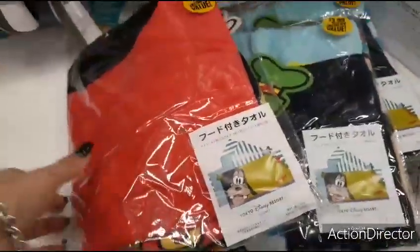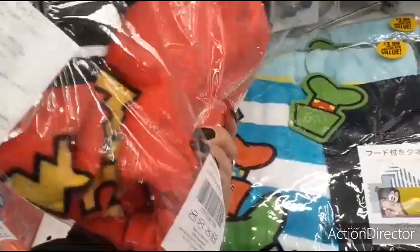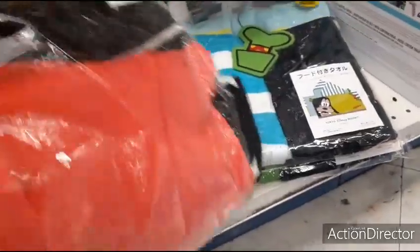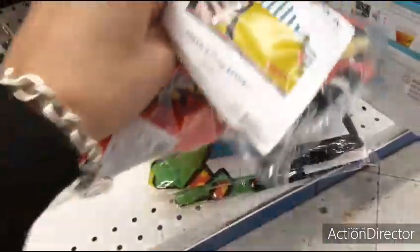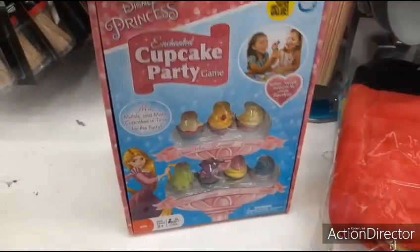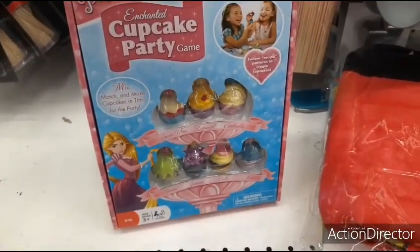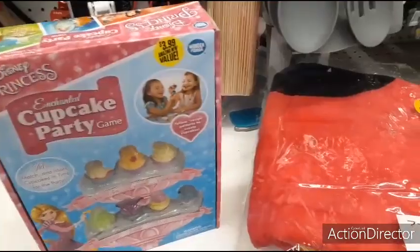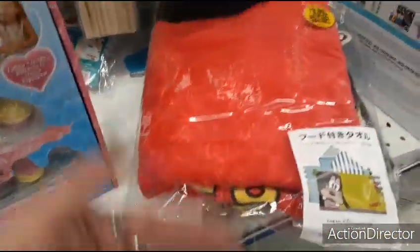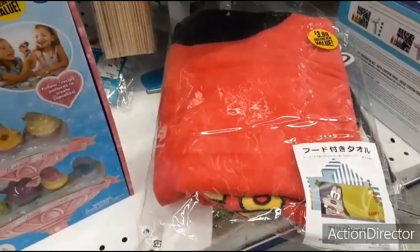So I found more, and this is actually Mickey stuffed in a Goofy one. But there's two Goofies packaged and this is Mickey stuffed in a Goofy pack — those are discarded. Disney Princess Cupcake Party Game $3.99 — I just found this. I find stuff randomly. This is honestly when everyone's looking for the hot items — I roll up on it in the cuisine section, go figure.